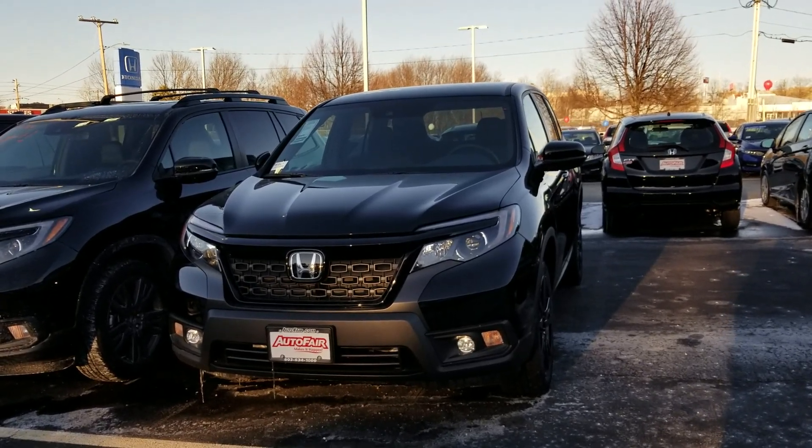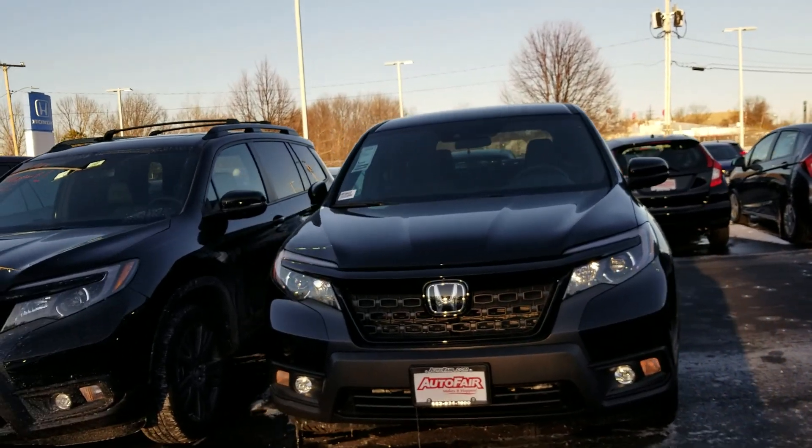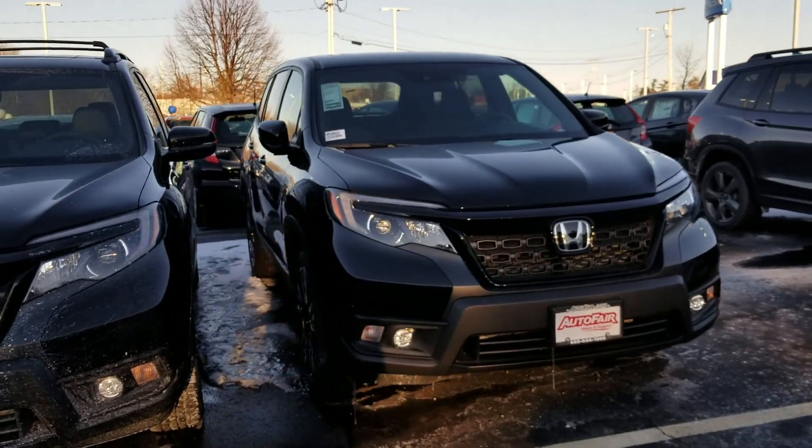Hey Robert, this is Dan Groot from AutoFair Honda, Manchester, New Hampshire. This is a 2019 Honda Passport Sport that you inquired about. I'm going to take a look at this vehicle here and show you some of the features.